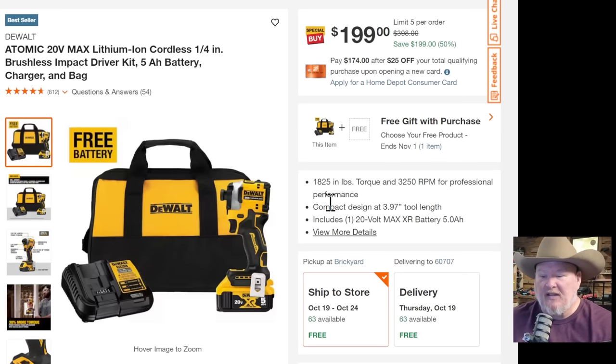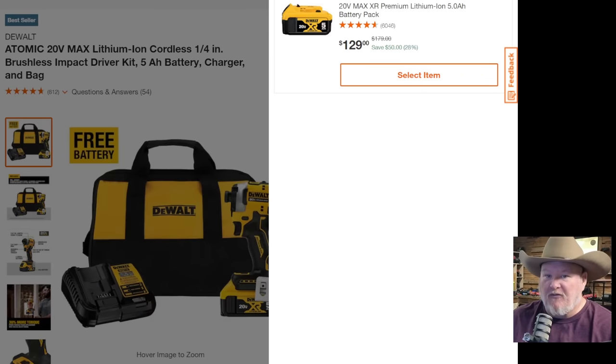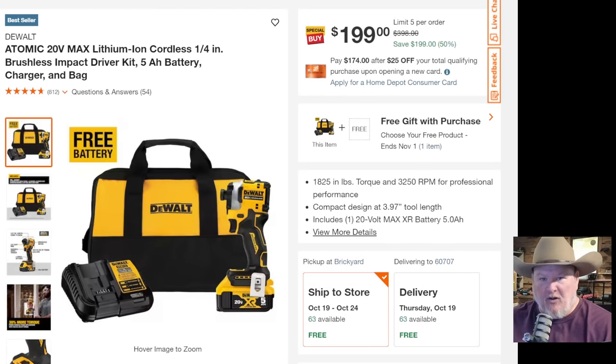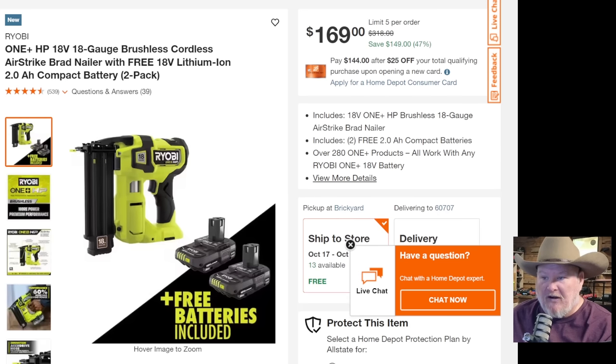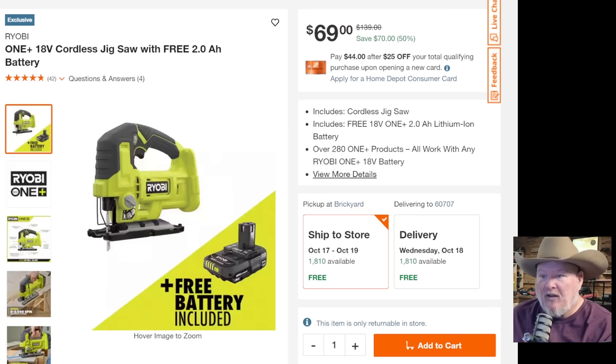Over at Home Depot — the DeWalt Atomic, one of the best bang-for-the-buck and best bang-for-the-size impact drivers going right now. You're getting the XR 5-amp hour battery, charger, and bag for $200. On top of that you're getting a free battery — click free gift and a free 5-amp hour battery pops up. No word on if it's hackable — that's up to you guys to check. If it is, you can return that battery — smoking deal. We also got a bunch of Ryobi BOGO batteries: the planer comes with a free 2-amp hour battery, the nailer with two free batteries, and the jigsaw with a free 2-amp hour battery. If you're in the Ryobi ecosystem and looking for batteries, head to Home Depot — kind of a mini Ryobi day sale.